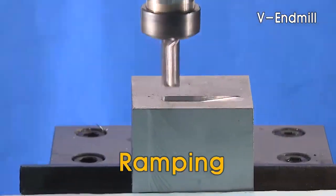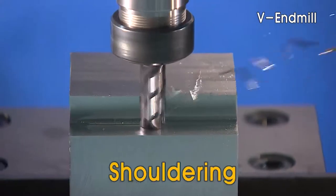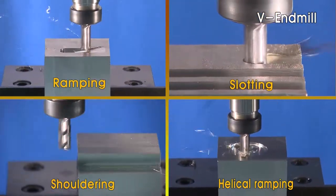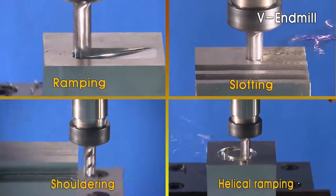The VNMIL is capable of ramping, slotting, shouldering, helical ramping, and much more without CAM programming often required with other flat NMILs.